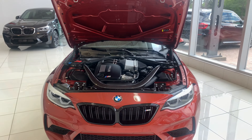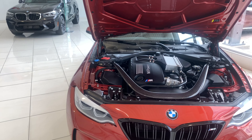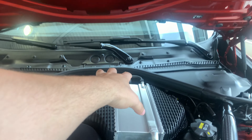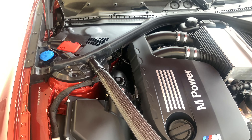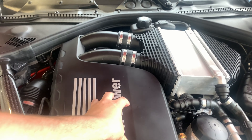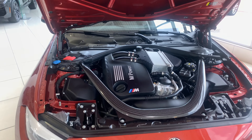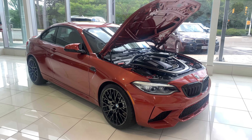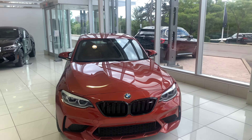My favorite BMW engine bay of all time — the S55. They may have made the new S58 in the new M3 and M4 which is technically a better engine, but it doesn't look as good. Air-to-water intercooler sits on top and can be upgraded with aftermarket parts. Carbon fiber strut brace comes down and wraps back up and around, making this engine bay look fantastic. This is such a beast engine — twin turbo, three-liter inline-six, 414 horsepower stock with unlimited potential.